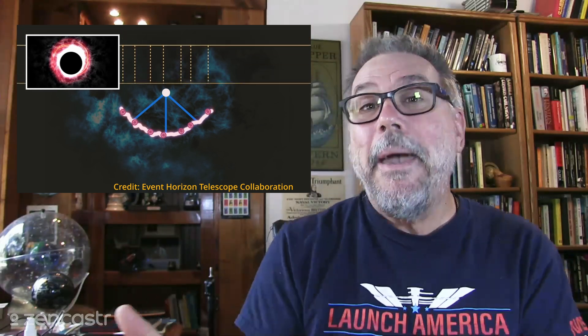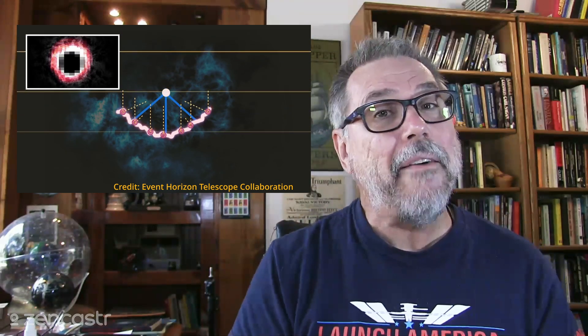JWST is going to help them with the flaring issue that Sagittarius A* has, to put together what I know will be one of the most amazing images of a black hole we've ever seen. If the M87 image is any guide, then we have a lot to look forward to from the Event Horizon Telescope team.